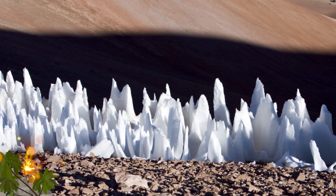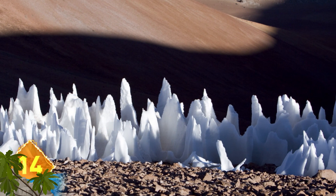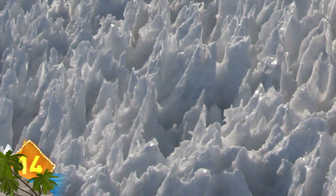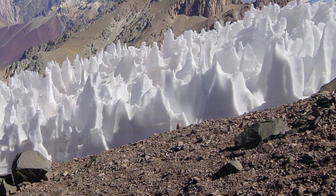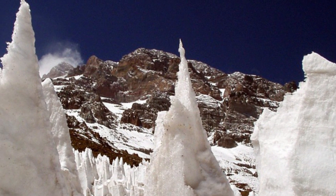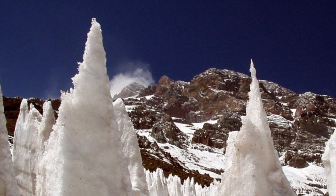Penitentes. These strangely shaped snow formations are found at high altitudes with low humidity, like glaciers of the Andes Mountains. They take the shape of thin, elongated blades, and each individual shard can measure up to 16 feet. The spires of snow and ice also tend to point in the general direction of the sun. Did you know that NASA researchers think that formations similar to Penitentes could exist on Jupiter's satellite Europa?